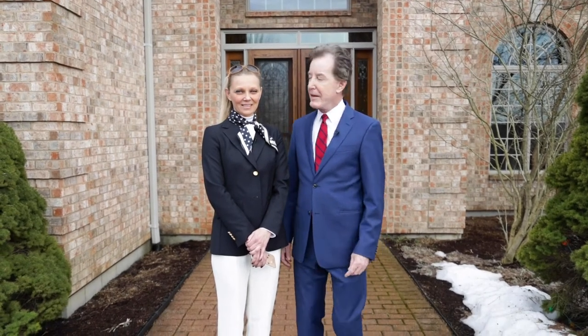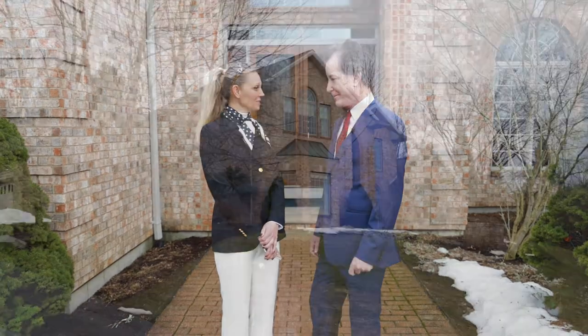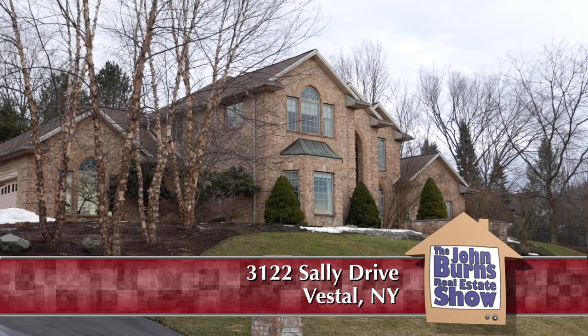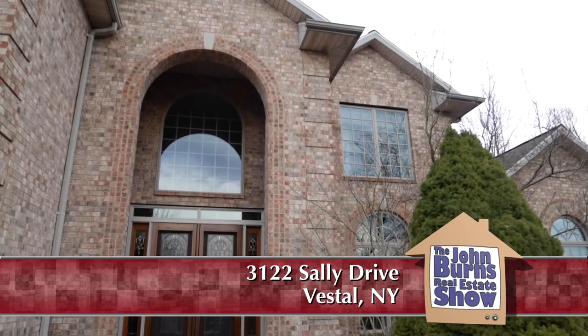I'm with Yelena and today we are in Vestal, New York at a fabulous home. We are at 3122 Sally Drive, Vestal, and we're on just over an acre of land on a cul-de-sac.